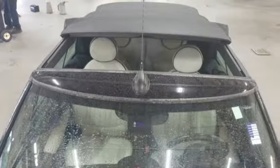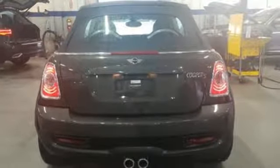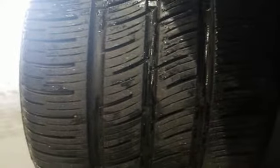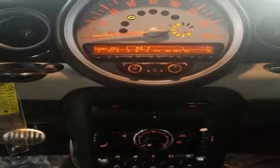AM-FM satellite radio, power windows, manual tilting steering column, power mirrors, manual telescoping steering column, turbo inline 4-cylinder engine, power convertible roof, gas pressurized shocks, and front heated bucket seats.